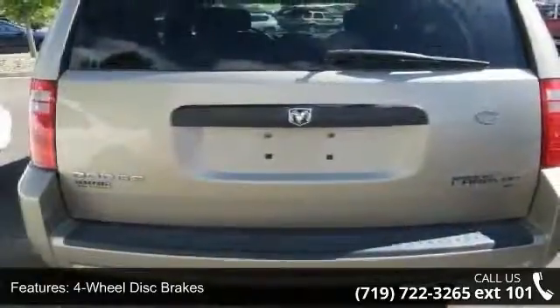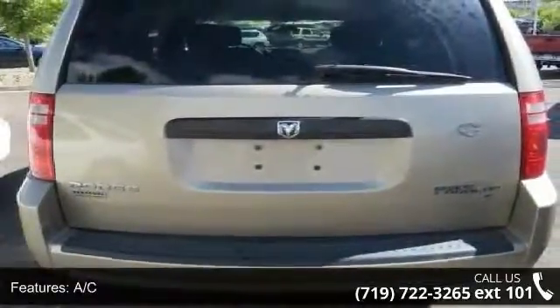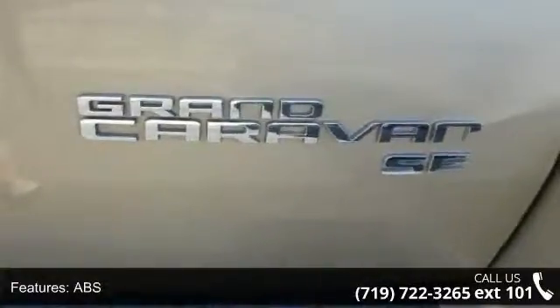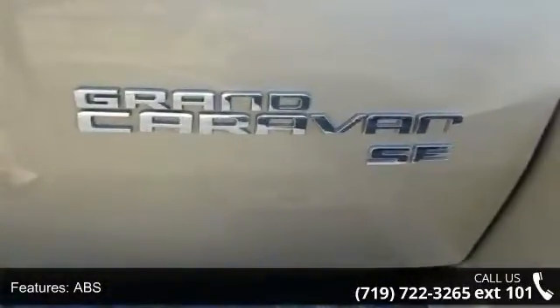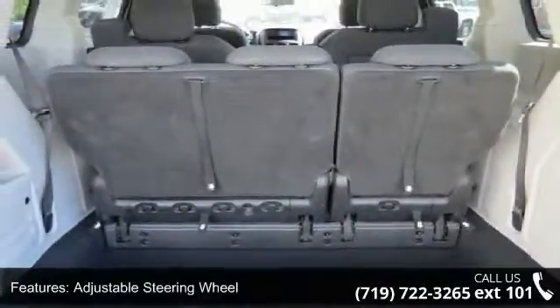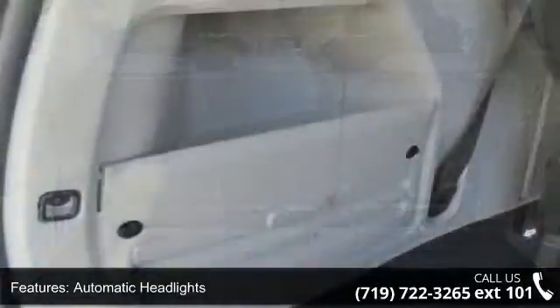Some of the top features included with this vehicle are third row seat, four-wheel disc brakes, AC, ABS, adjustable steering wheel, automatic headlights, brake assist, bucket seats, and child safety locks. Don't let this vehicle get away — call or click to schedule a test drive today.